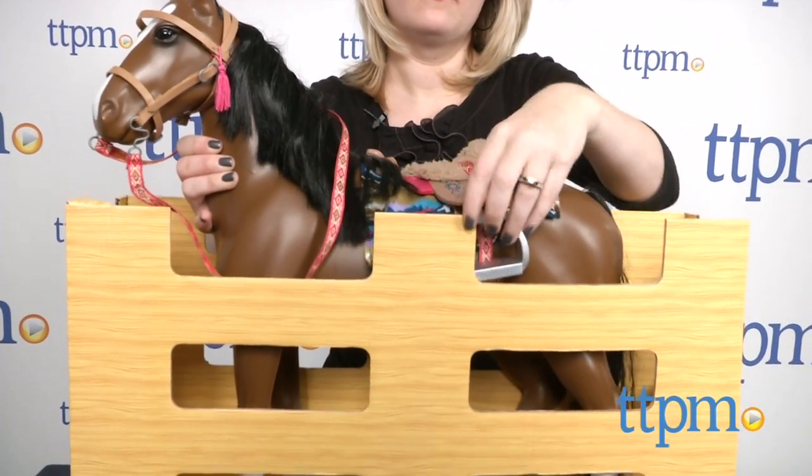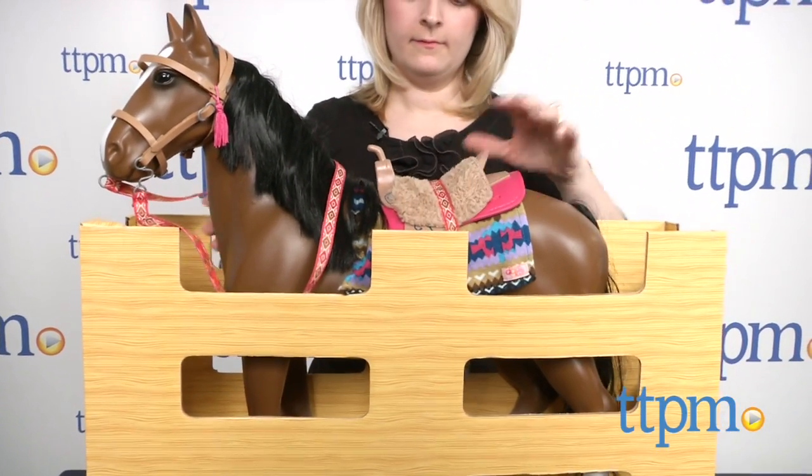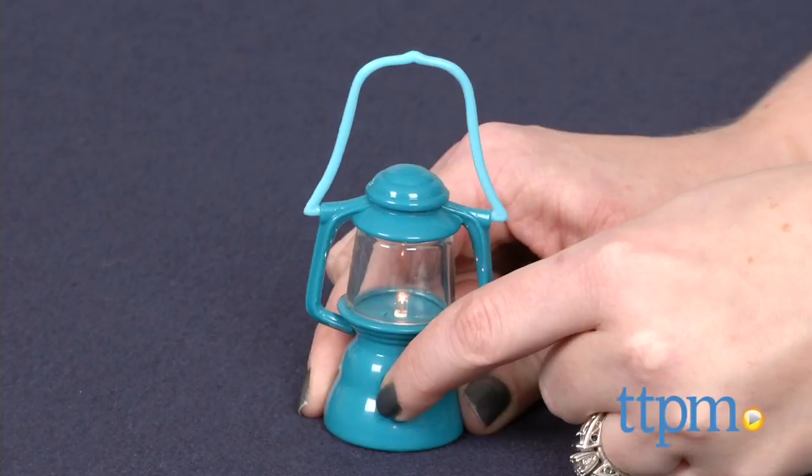The packaging can also be used as a horse stable. Two button cell batteries are included for the lantern accessory.